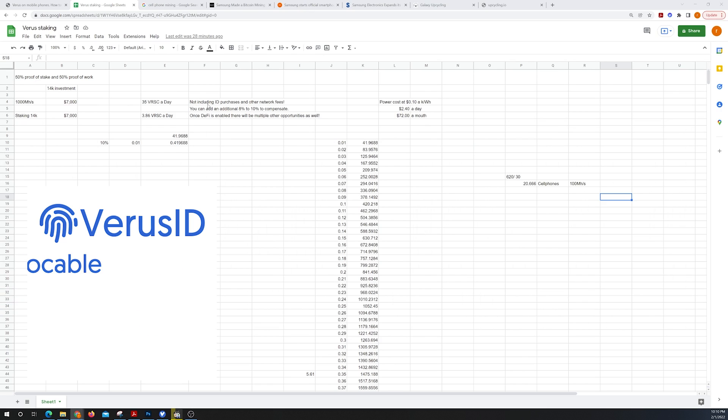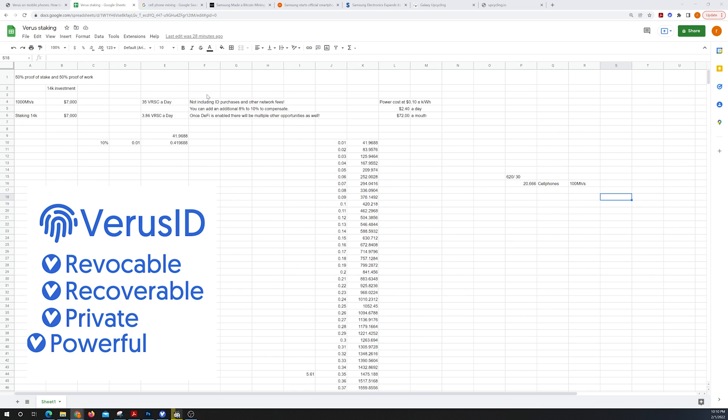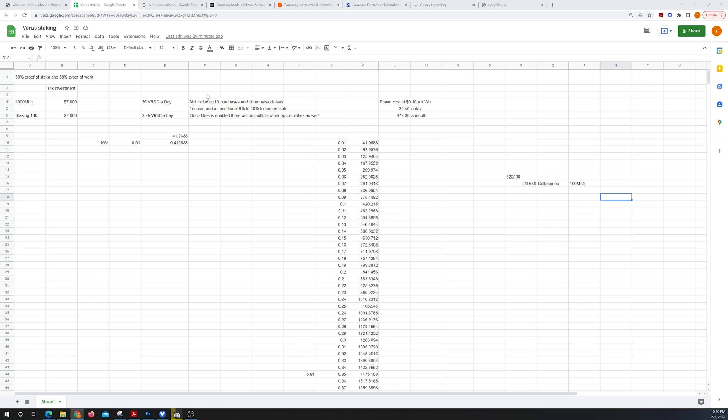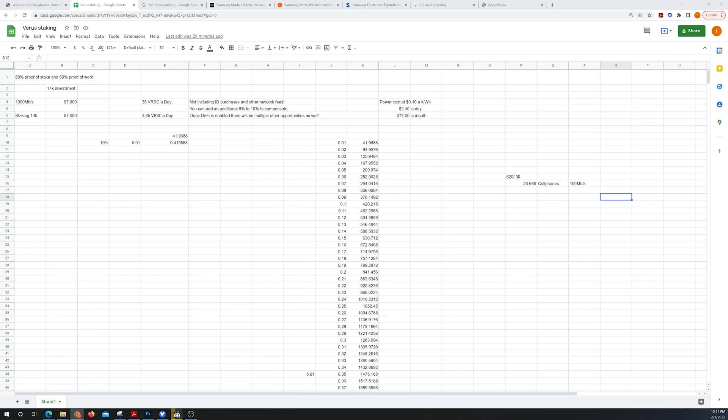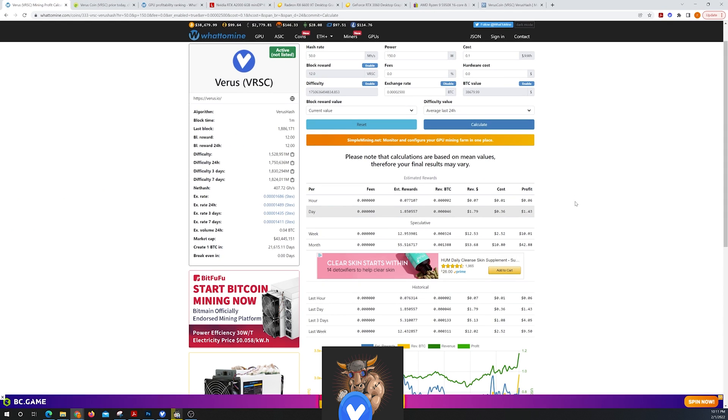That extra 8-10% comes from ID purchases. Not only is the block reward 12 Verus, but you have a chance at a lottery of 100 Verus all the way down to 20 additional Verus for every block whenever somebody purchases an ID. There are other network fees as well, and many things being upgraded — once those upgrades come in, DeFi network fees will add even more. It's hard for these calculators to count that in unless you're in the network, so you don't realize there's another 10% here from ID purchases.